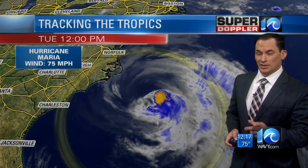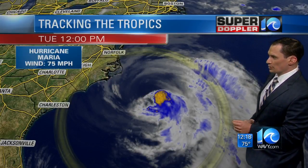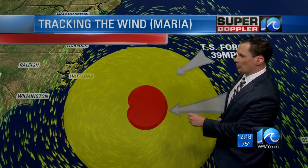It is forecast to become a tropical storm. Right now it's technically a hurricane with winds of 75 miles an hour, moving north at about 7 miles an hour. It's going to be just creeping along.